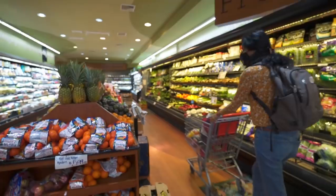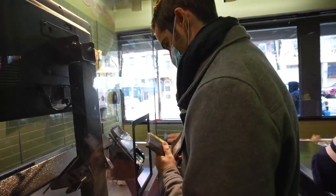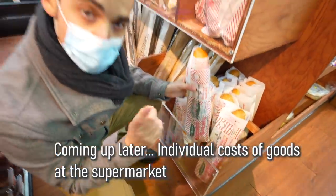For grocery shopping, we go every week and I cook a lot at home — breakfast, lunch, and dinner, probably four to five days a week. We spend between $90 and $120 or so. We're going to show you what specific items cost at the supermarket in just a little bit.